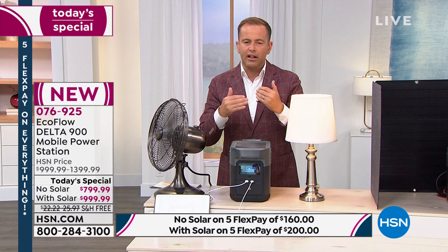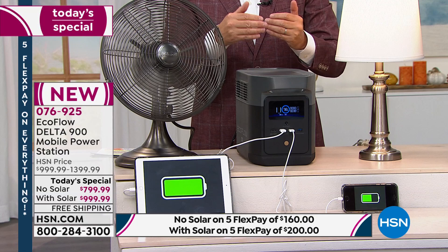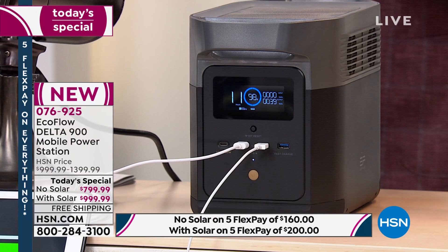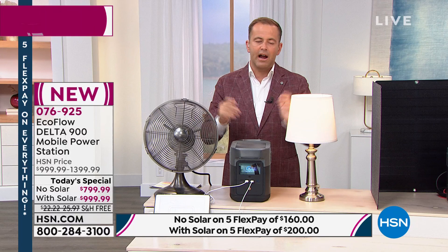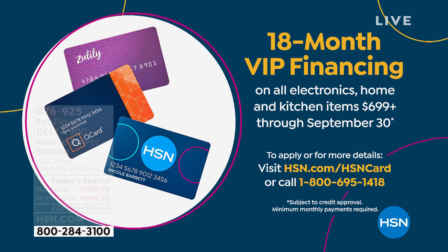In terms of availability, we have these on hand for immediate shipment — a lot of folks have extended delivery due to shipping delays. We have these right now. There's 18-month VIP financing with the HSN credit card: $44 or $55 per month depending on which set you go for. Call 1-800-695-1418 to apply.